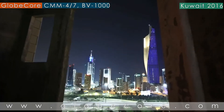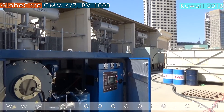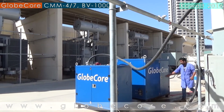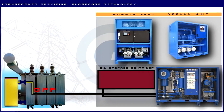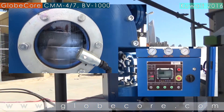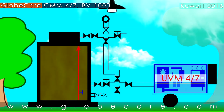On 11th and 12th June 2016, a CMM-47 and a BV vacuum section were commissioned at one of Kuwait's transformer substations in Kuwait city. Commissioning of several units at the same time is a frequent occurrence in the power industry and is very efficient. In this case, several important problems are solved.